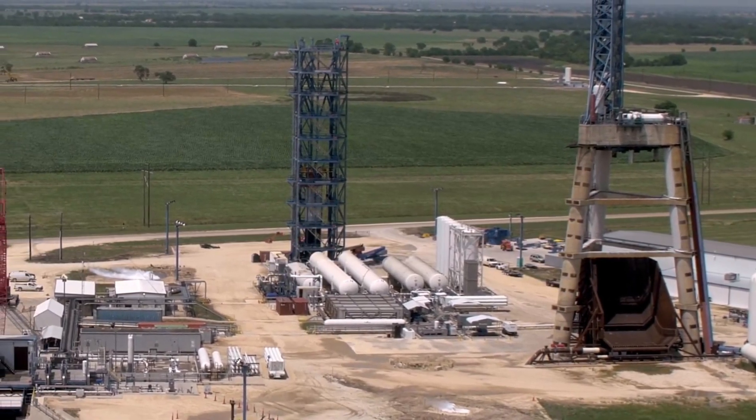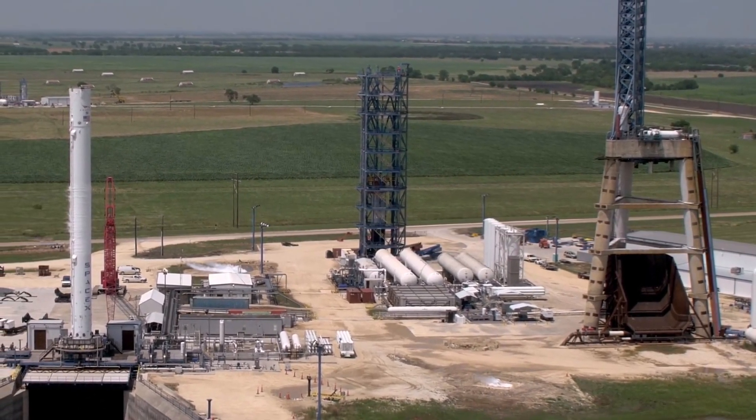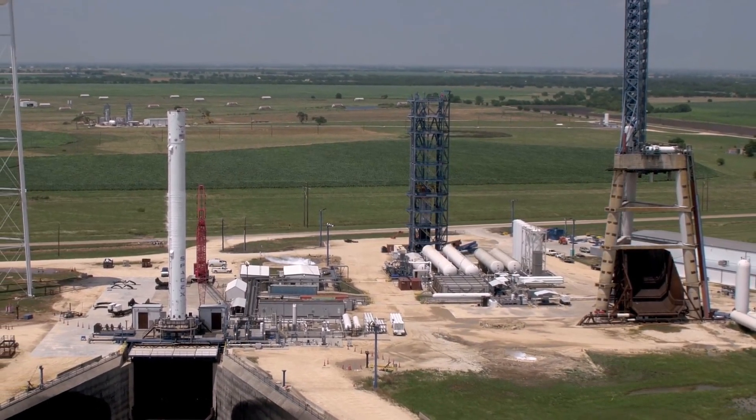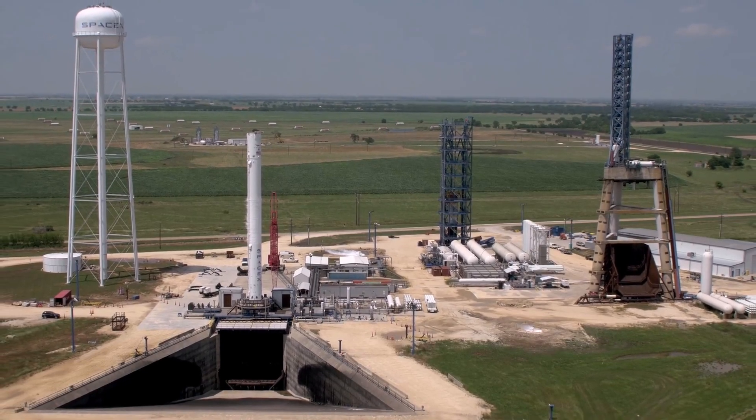SpaceX also recently won contracts for three launches for SES, starting in 2021, and two launches carrying two Intelsat Galaxy satellites each, lifting off no earlier than Q3 of 2022.